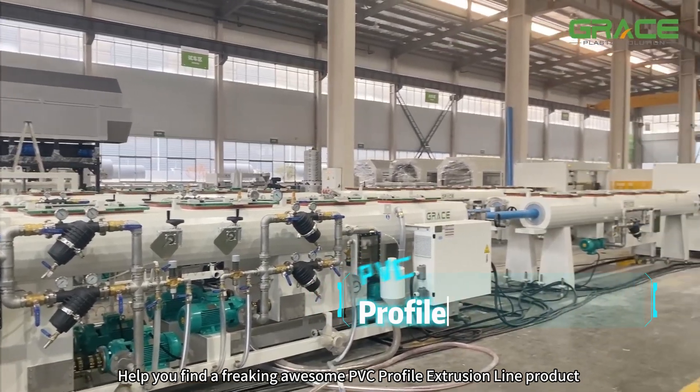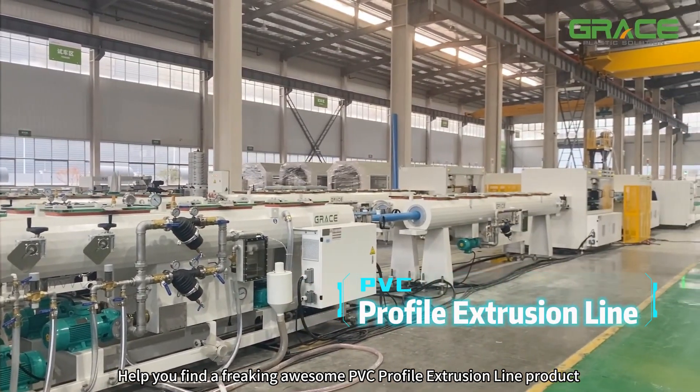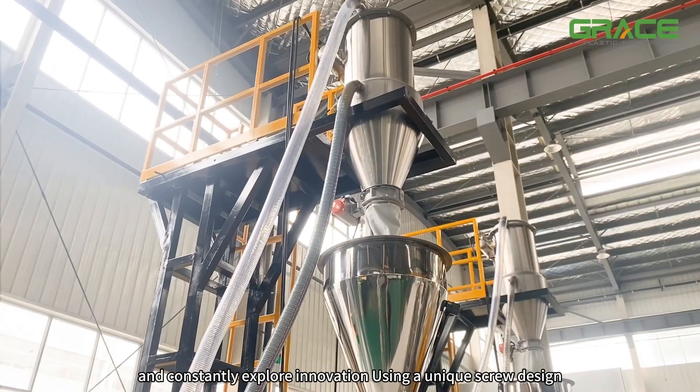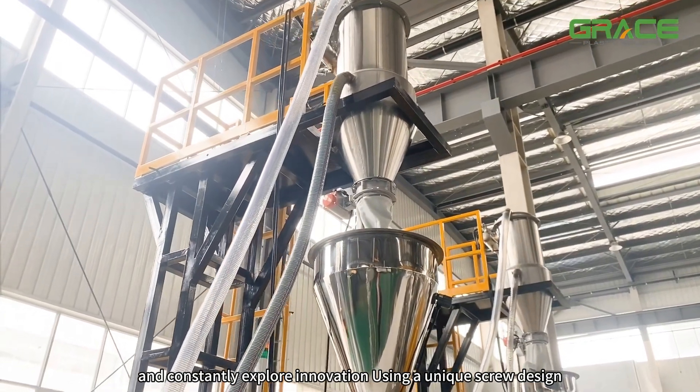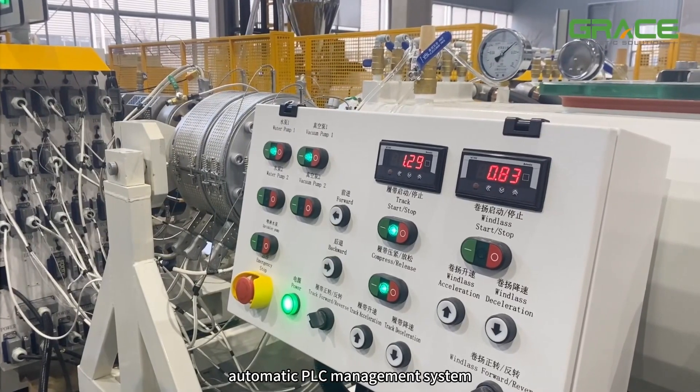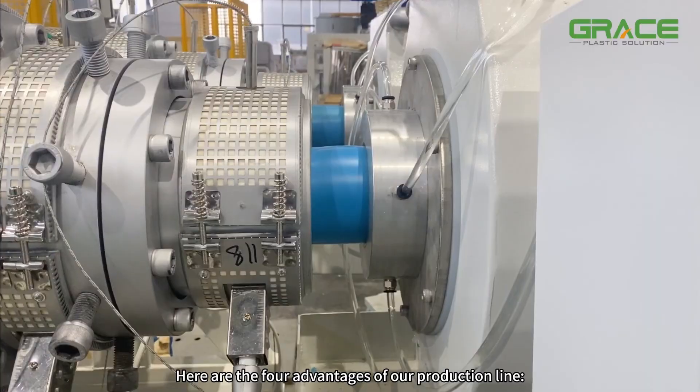We help you find a great PVC profile extrusion line product. Grace upholds the principles of scientific innovation and constantly explores innovation, using a unique screw design combined with a high-quality gearbox and automatic PLC management system. Here are the four advantages of our production line.